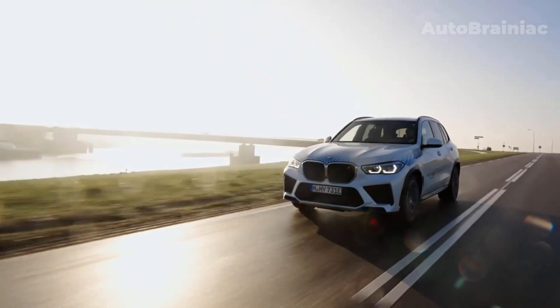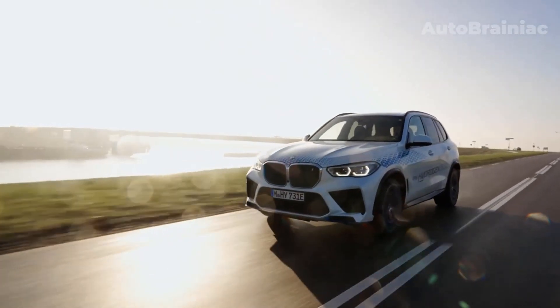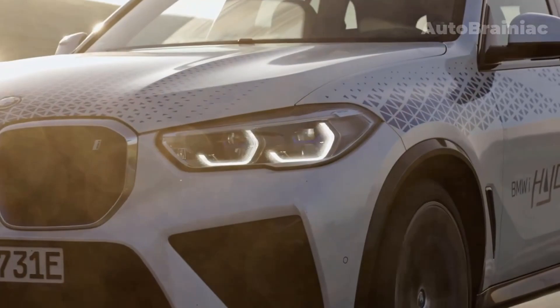In the future, an X5 could possibly also be offered in large series, but probably not before 2025.